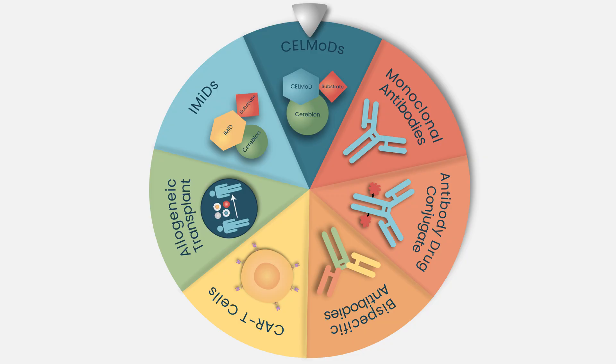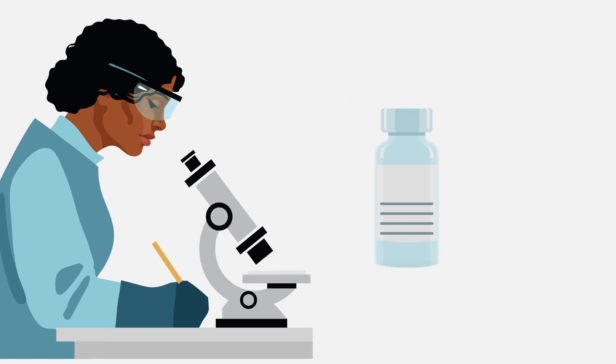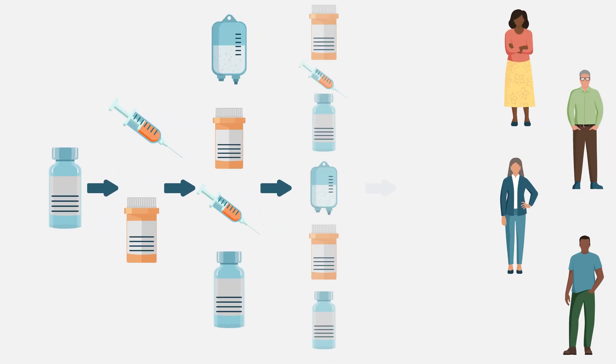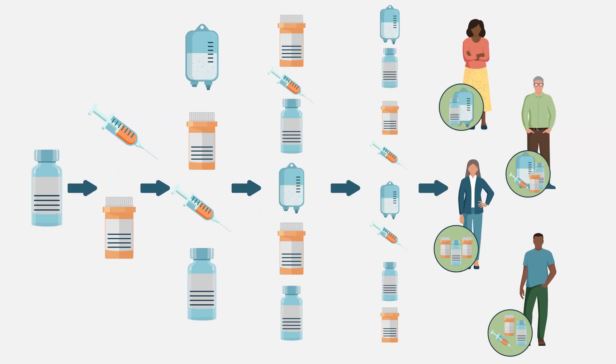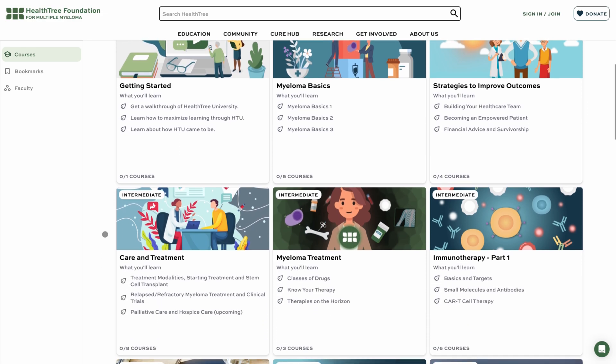All of these classes of immunotherapies contribute to the treatment of myeloma. As research progresses, these therapies will expand treatment options, bringing more effective and personalized care for patients living with myeloma. To learn more about immunotherapies, watch the immunotherapies course for free on HealthTree.org.